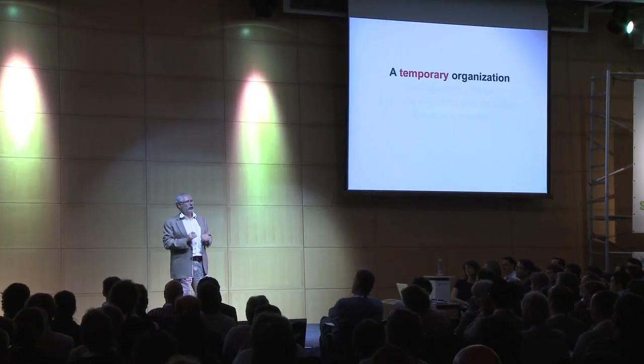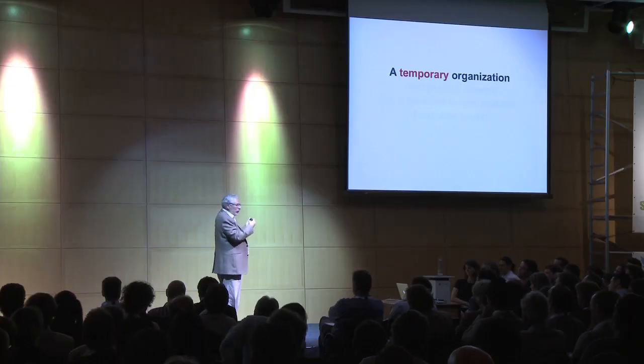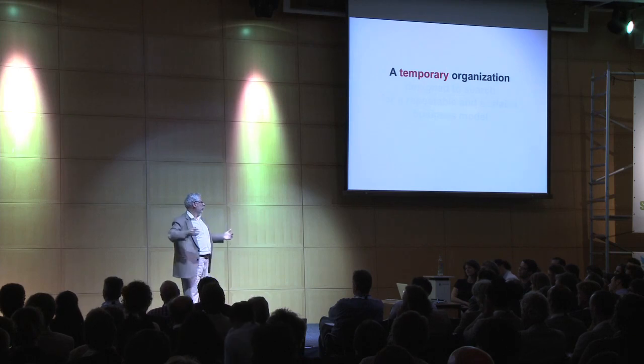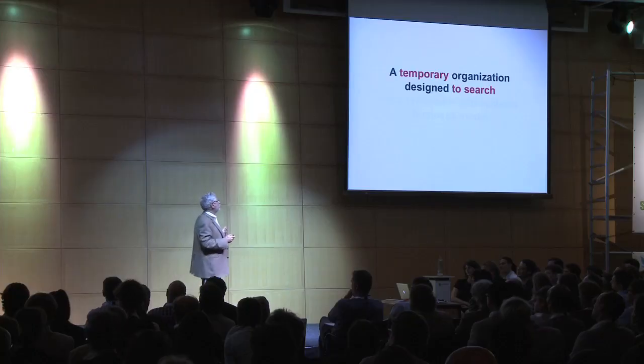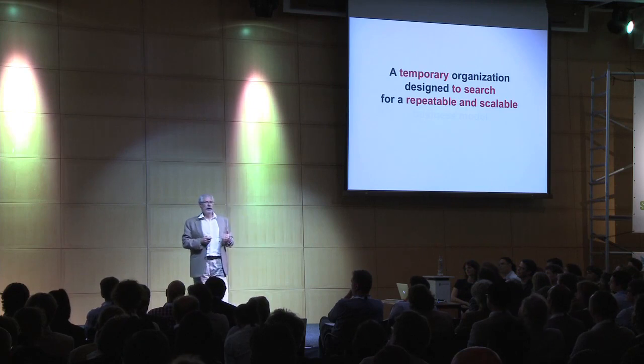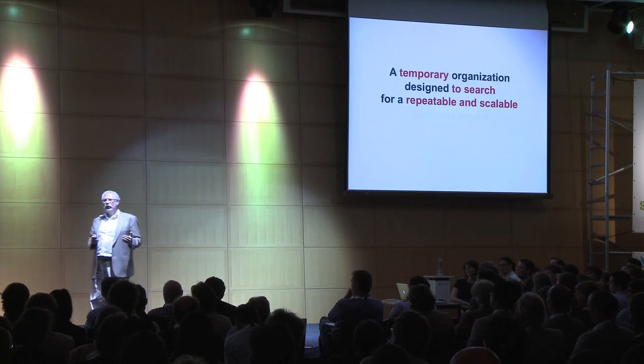There's a two-year-old startup attached to an eight-year-old failure. It's not about bringing your dog in or the food — that commodity confuses some people thinking that's the permanent state. It's a temporary state. And it's an organization designed to search. That means you're not designed to just write code, build hardware, get orders — you're designed to do all of that, but what you're doing is searching for something repeatable and scalable.